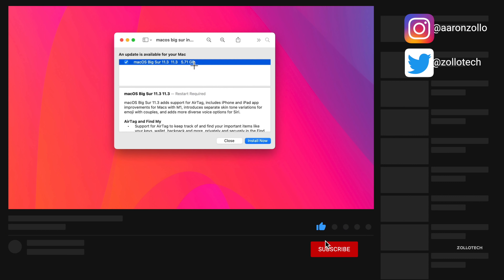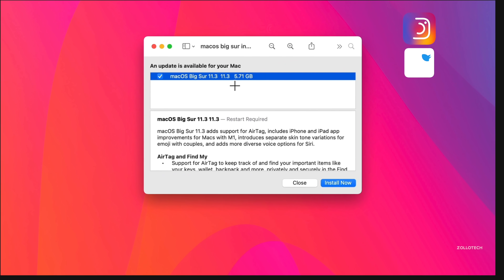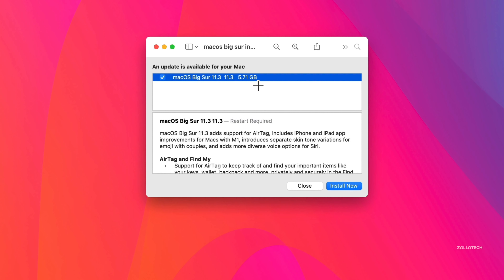The download was 5.71 gigabytes on my Mac Pro. It can vary from about two to three gigabytes all the way up to 12 gigabytes depending on the version you're coming from. If you're on macOS Big Sur 11.3 betas or release candidate, the release candidate is the exact same version, so there will be no update for you.